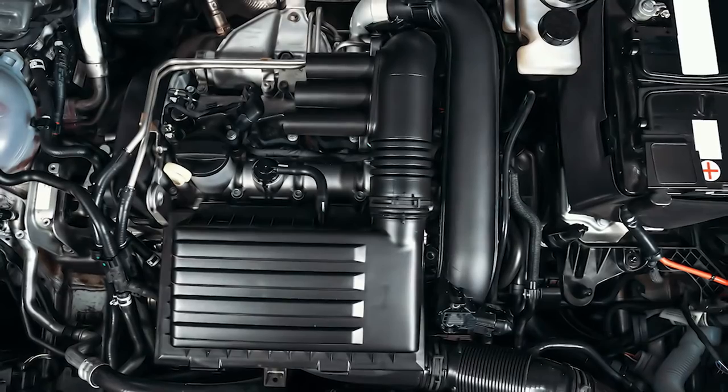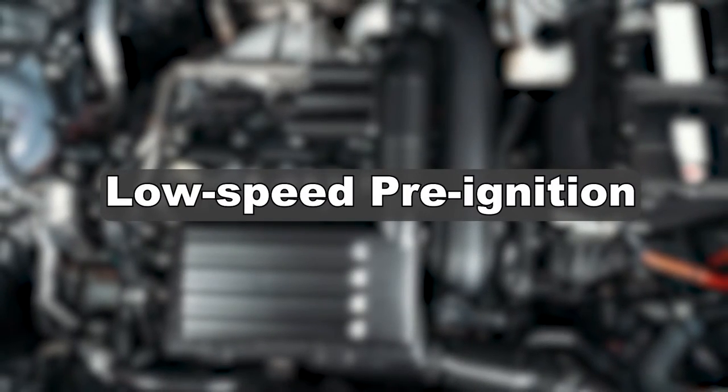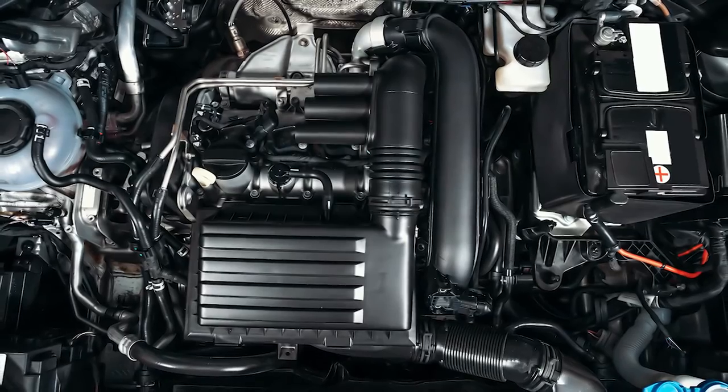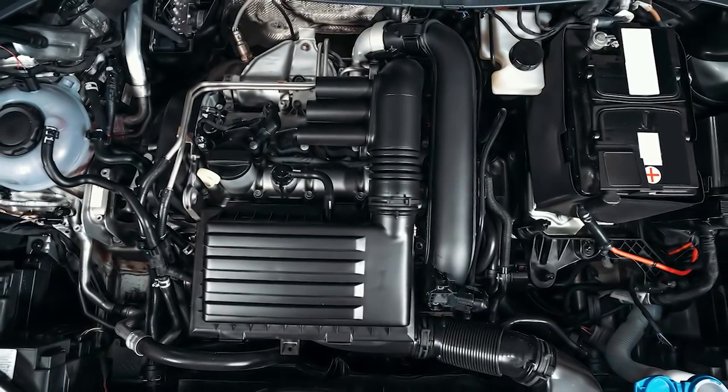Turbocharged GDI engines are also susceptible to a condition known as low-speed pre-ignition, also known as mega-knocking. LSPI, or mega-knocking, is an abnormal combustion event that occurs in low-RPM, high-torque driving situations.